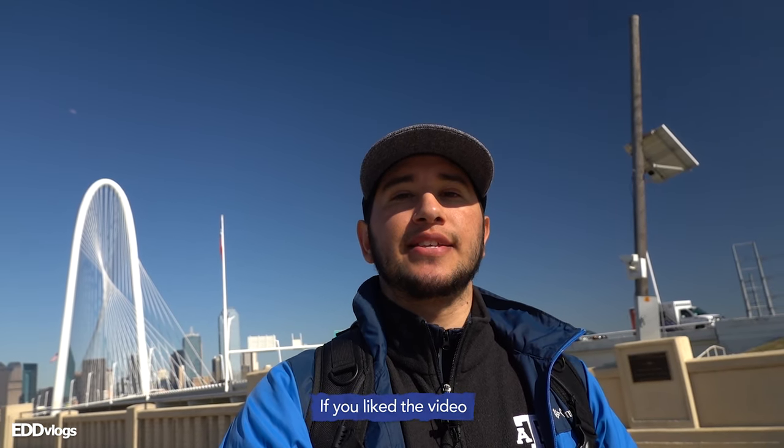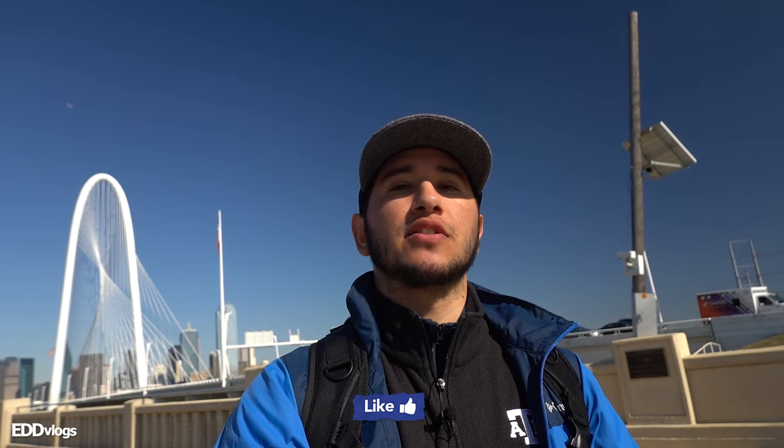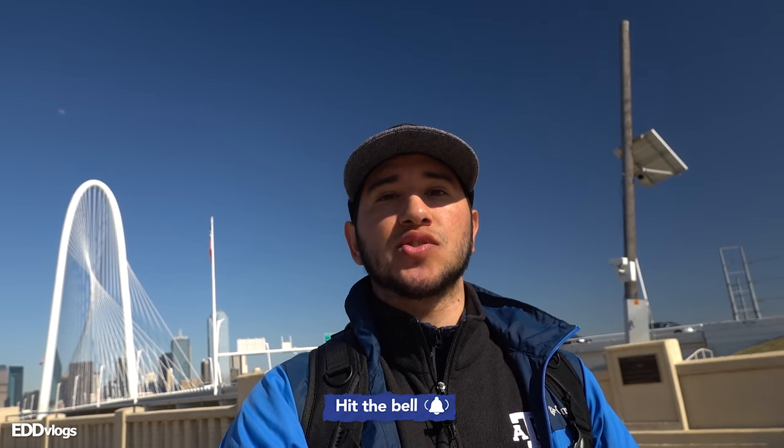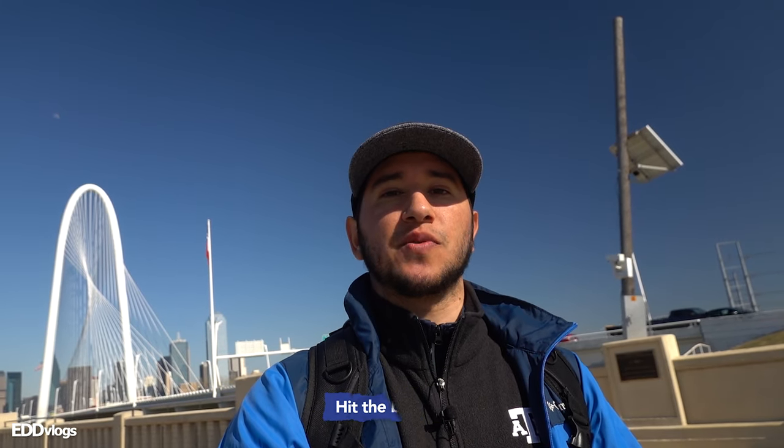And with that we get to the end of the video — hopefully you guys enjoyed it. If you liked this video, please click the like button and subscribe to my channel if you want to see more cool and interesting travel videos just like this one. And just to remind you: always be kind, have an open mind — I'll see you next time.